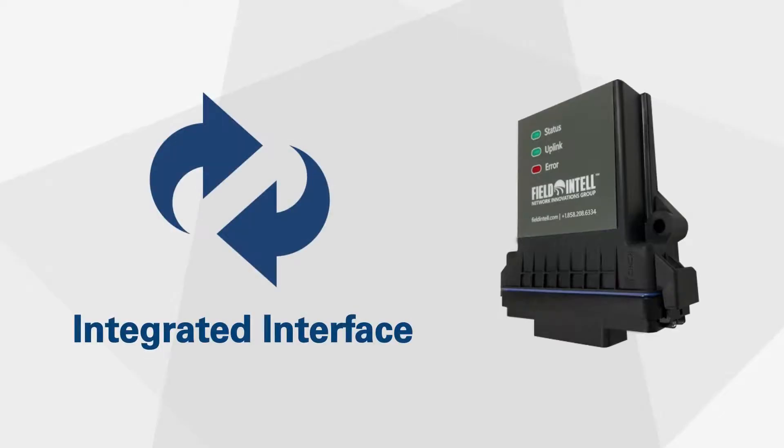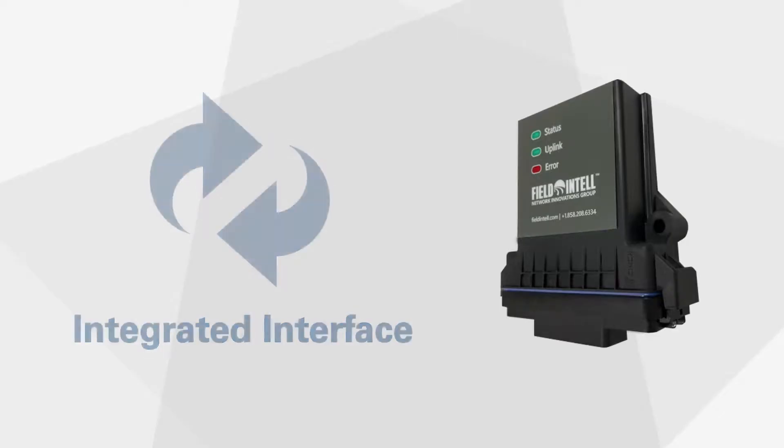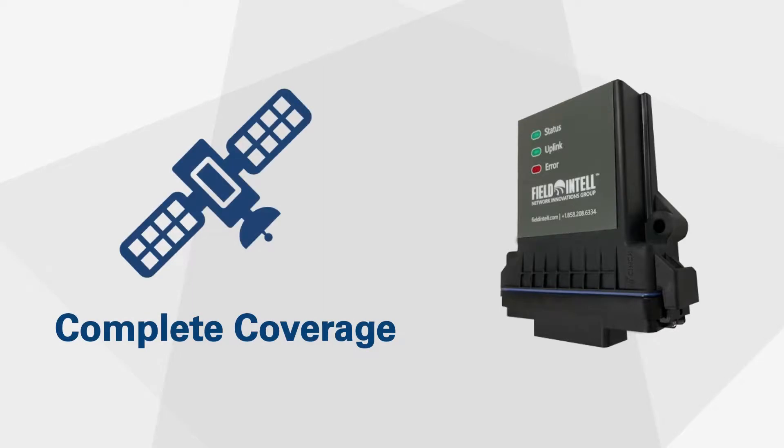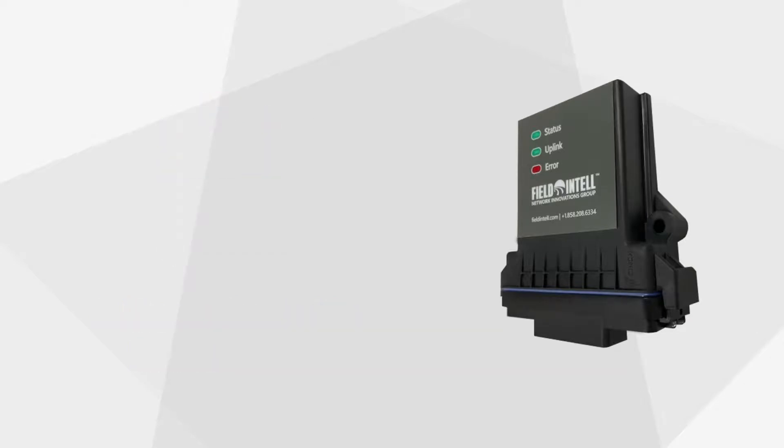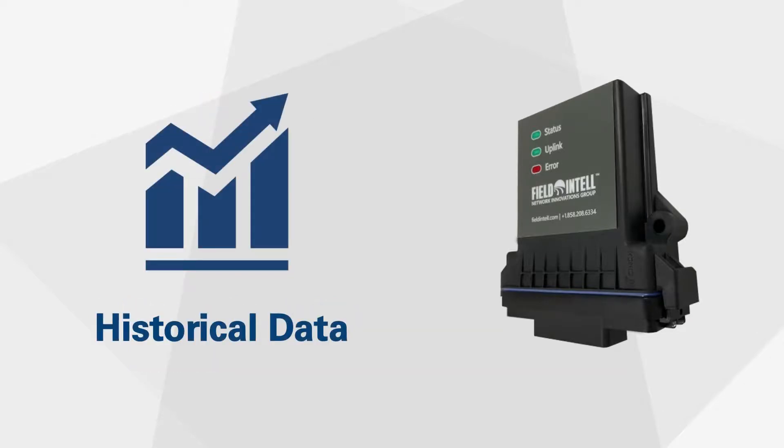The device integrates with your existing technology, transitions from cell to satellite with optimized data plans, has 8 hours of backup battery life, and provides historical data for diagnosis and analysis.